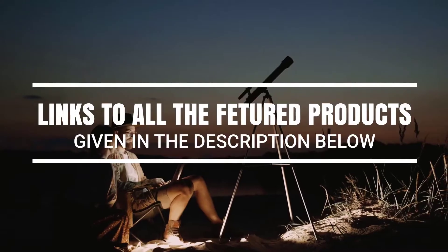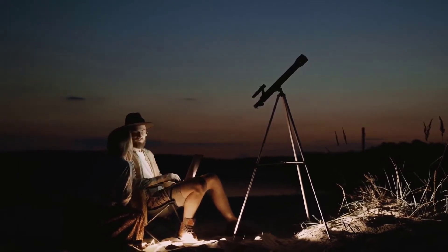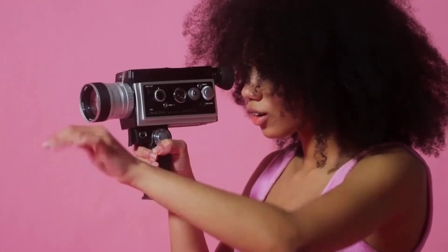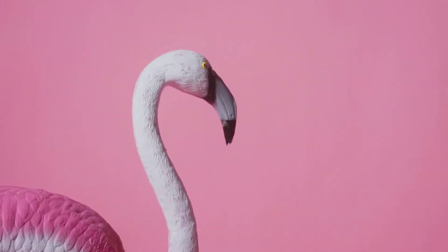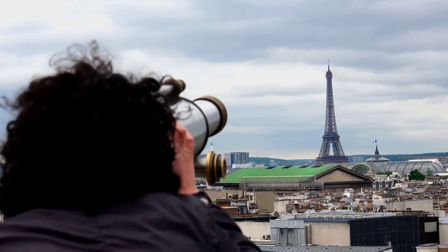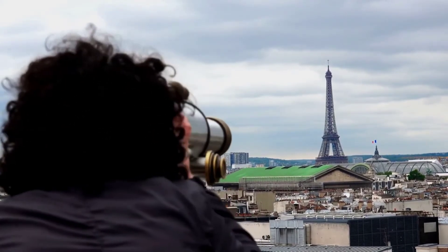Monoculars are gaining popularity in a number of areas due to their lightweight and compact size. Easier to store and more portable than their clunkier binocular counterparts, today's monoculars can offer the same clear and accurate sighting capabilities in a more streamlined package. We've tested quite a few of these useful tools and found that some are clearly superior in their form and function.